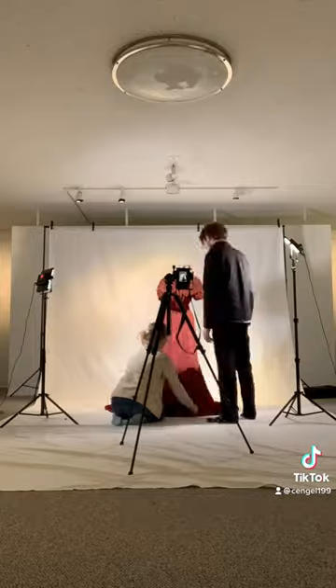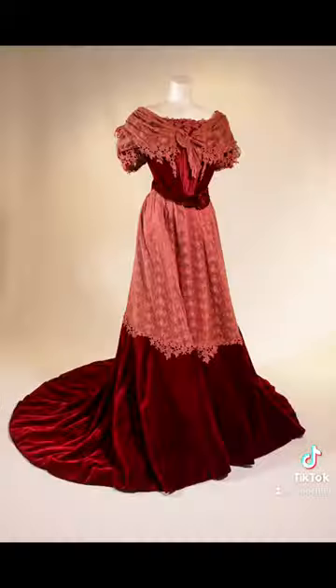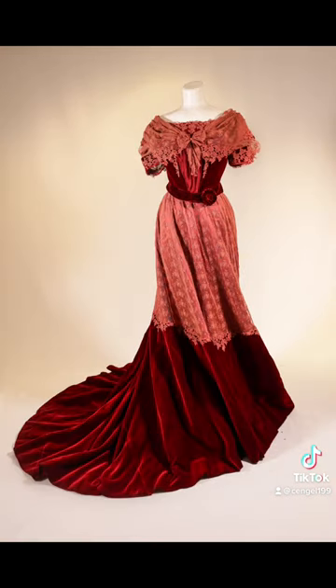The deep red of the train and the draped lace on the wide neckline add a sense of luxury to a beautifully fitted evening gown. Here are the final photos, so I hope you like this one as much as I do, and thanks for watching.